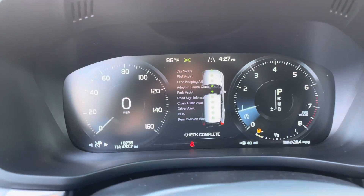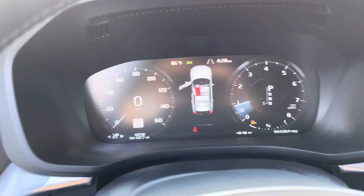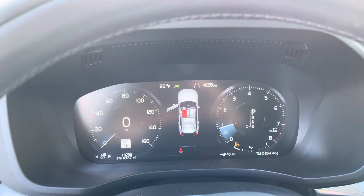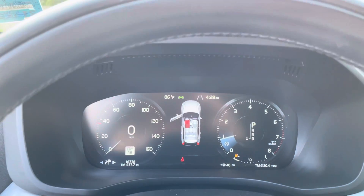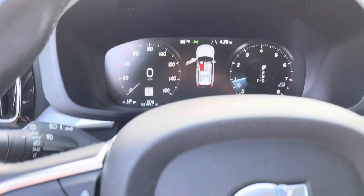So here are your safety systems. This is the pilot assist. With cruise control you are able to set the speed on your car and the car will maintain that speed. And now with adaptive cruise control, you can also set your following distance.